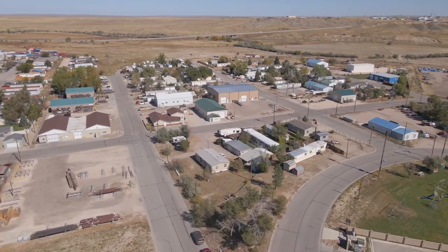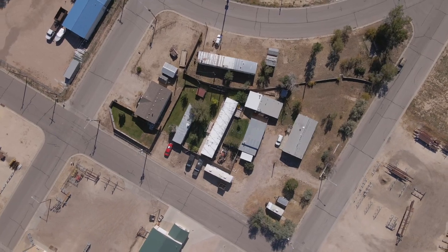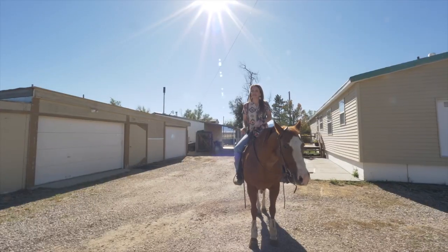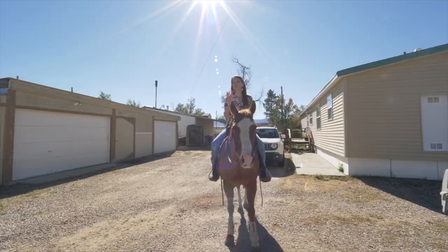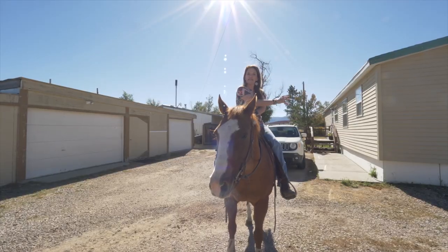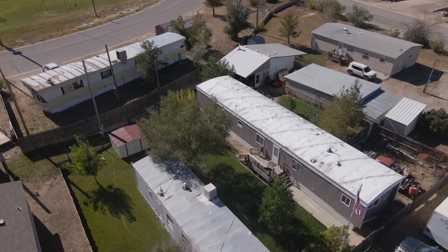Let's go address by address and I'll tell you about each one. The first one is 455 Brooks Avenue — this is the one that everything is listed under. It is an 1,100 square foot, three bedroom, two bath double wide in absolutely amazing shape, and this trailer also uses the double car garage.